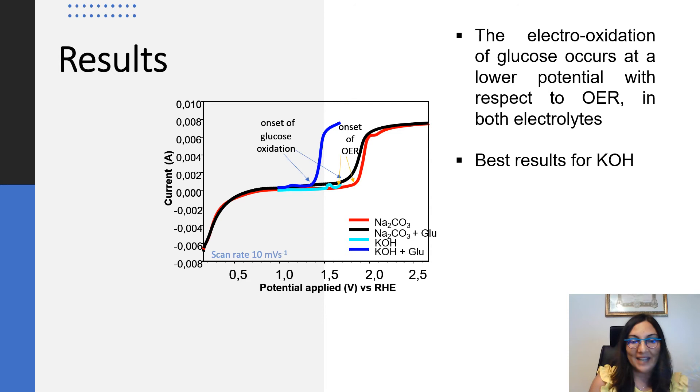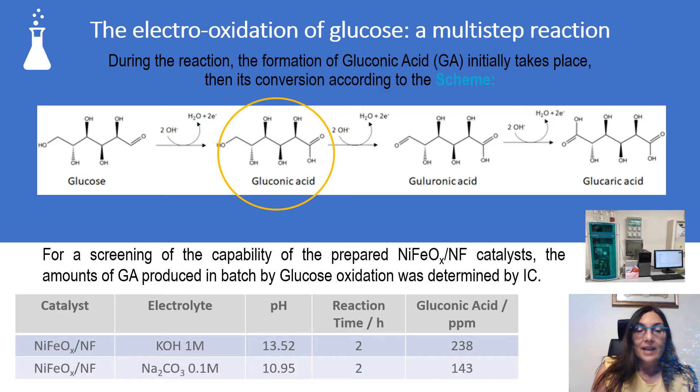We observed that the electrooxidation of glucose occurs at lower potential with respect to the oxygen evolution reaction, the main undesired side reaction, in both electrolytes, with best results for potassium hydroxide.